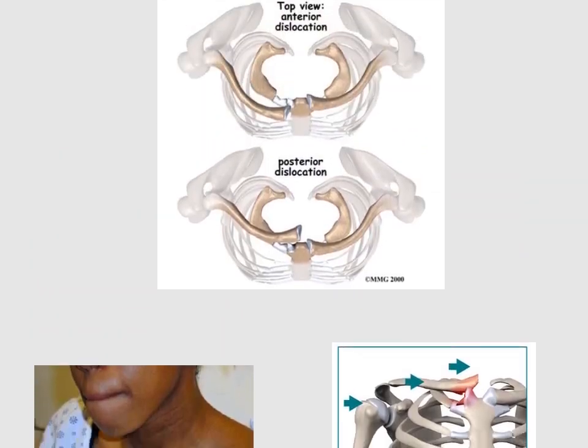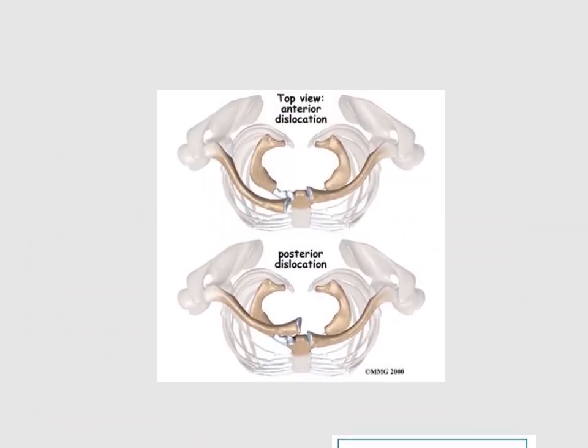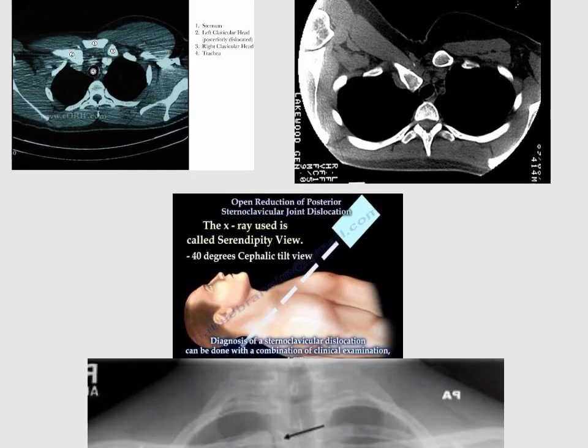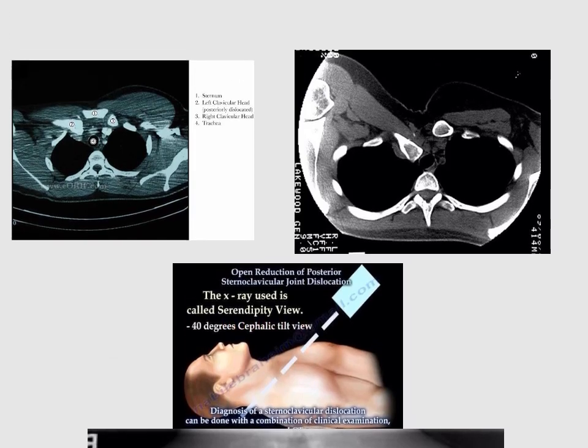What investigations can be done to diagnose sternoclavicular joint dislocation? CT scan is the image of choice. X-ray is not that useful, but we can use a special type called the serendipity view to see the sternoclavicular joint dislocation.